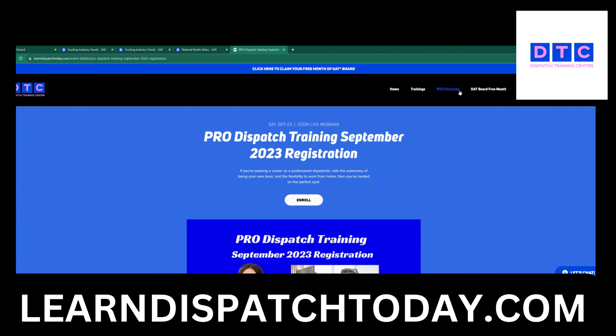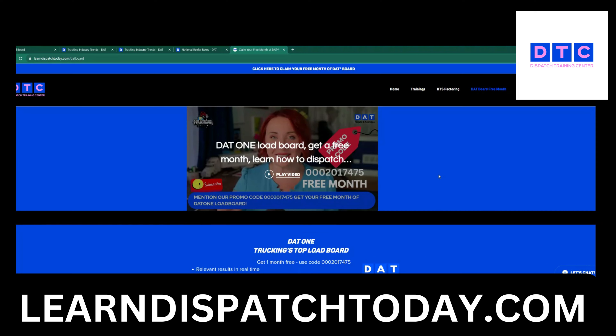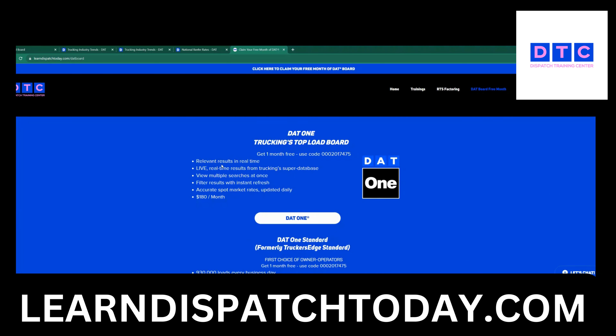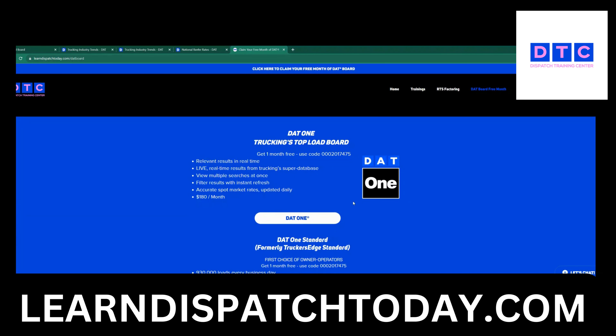As always, we recommend you use our code to get one free month. Nowadays you have to call DAT because of a lot of scams. You will need to mention Dispatch Training Center and our code is 0002017475. If you are an independent dispatcher, even if you have your MC, a lot of times you cannot do it via link — you have to call them, mention Dispatch Training Center to get verified. Too many scams are going on and we would like to help the industry get rid of those people.